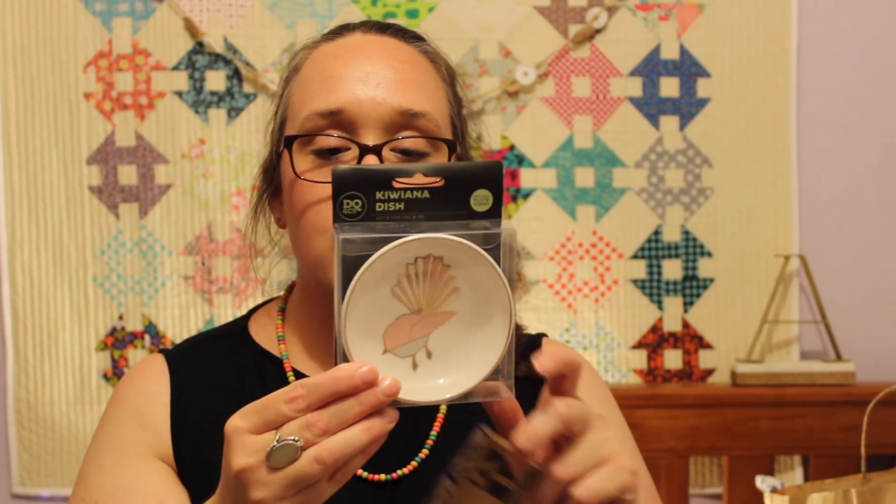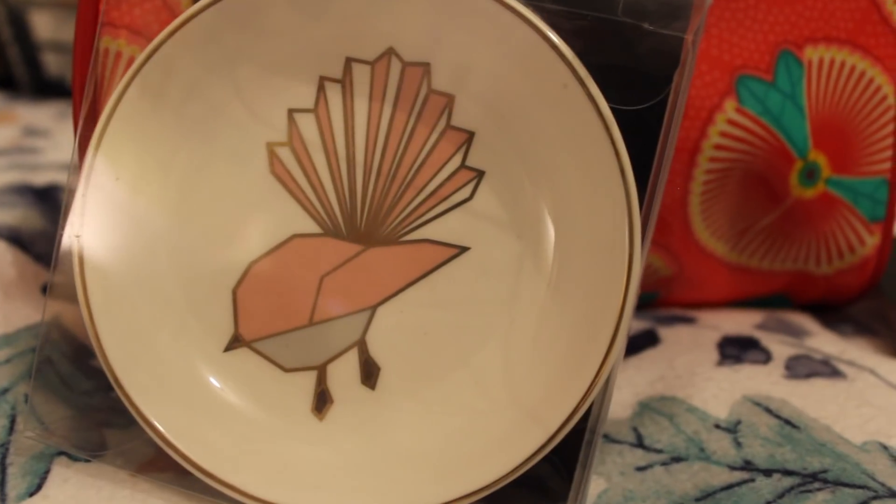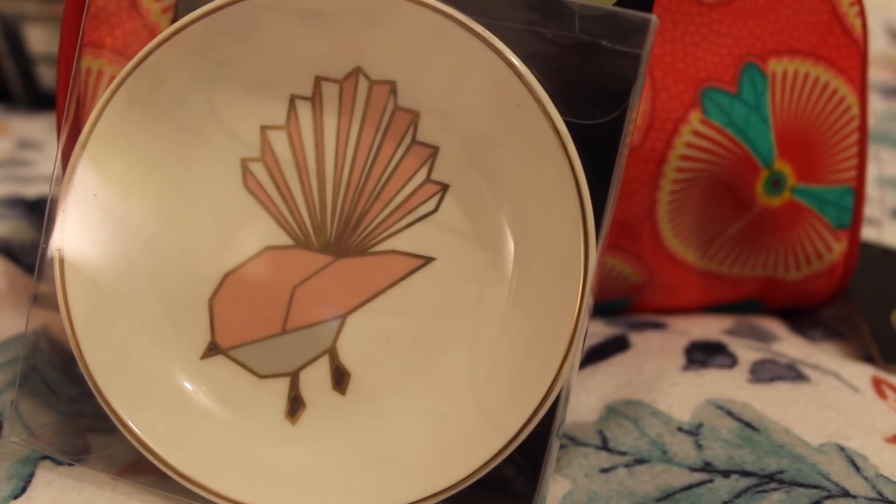These next two items I bought while we were in Auckland. The first one is a little dish with a little fantail bird on it, which I'm pretty sure is a native bird of New Zealand. Again, I just really liked this beautiful geometric design, and I have a really big thing for this shade of pink at the moment — it's like a really lovely blush pink. Who doesn't need another trinket dish cluttering up their space?